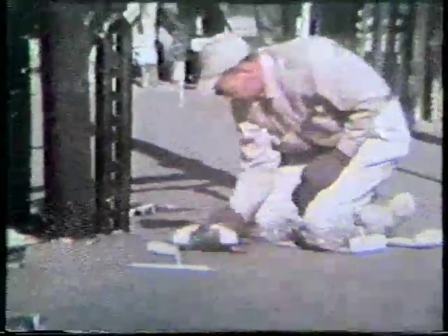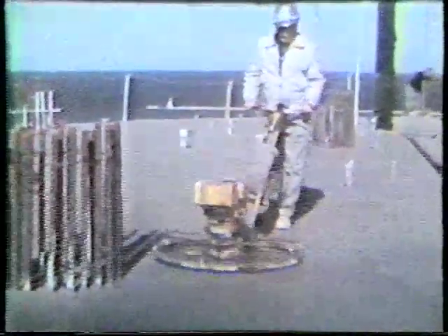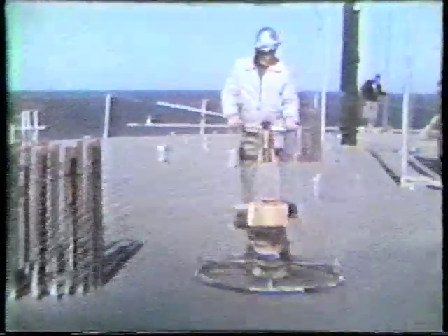At the same time, other tradesmen are installing plumbing and electrical work. And after the concrete is poured, here come the finishers.